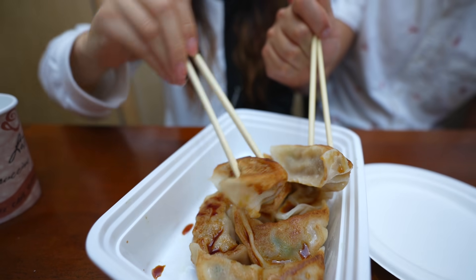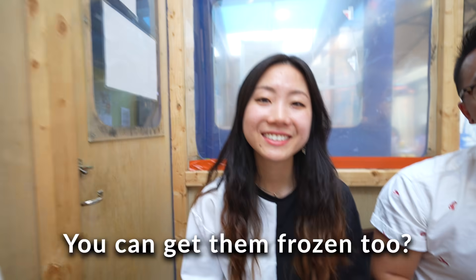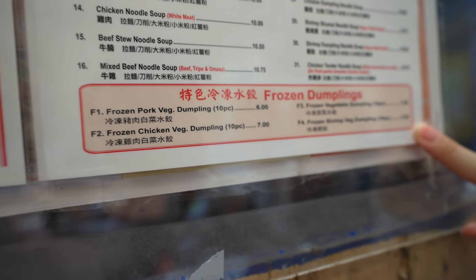It actually tastes so much better with the soy sauce — you have to dunk it in. The soy sauce is so good, and there's some ginger in there, some chives, and it's just so fresh and refreshing. You can get them frozen too — take them home, because you've got all these options right here.